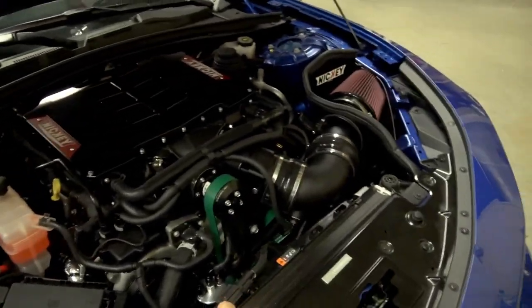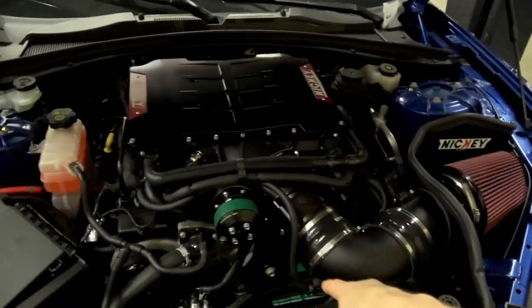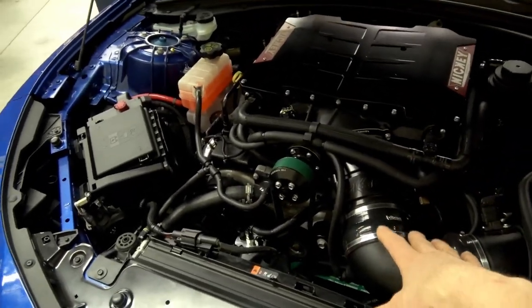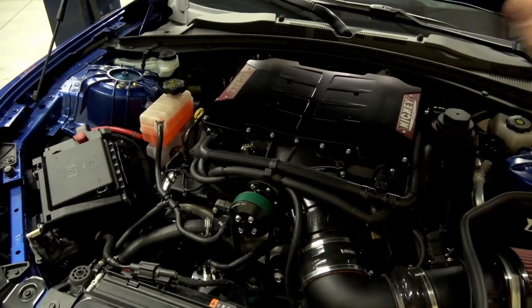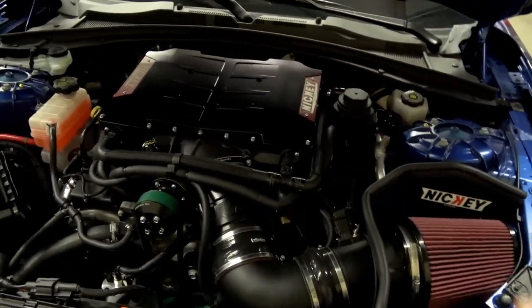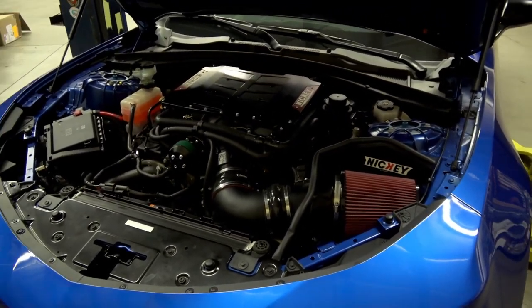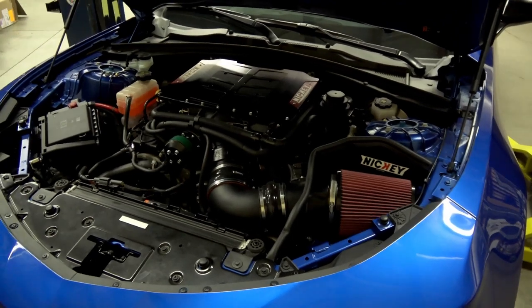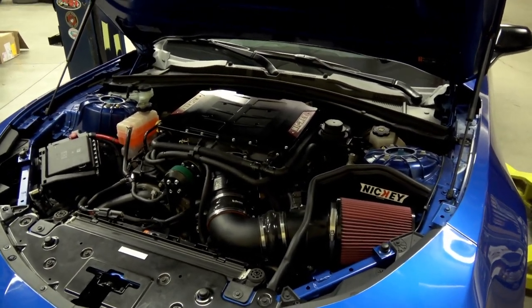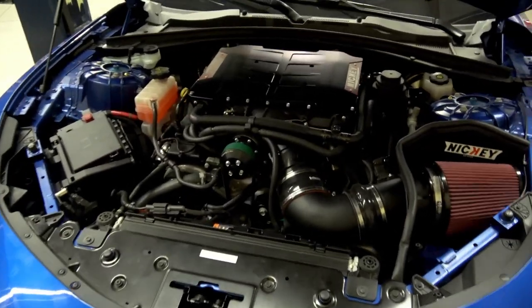We've got our Tracy Lewis catch can on it, an ATI balancer with an 8.2-inch lower and a 90mm upper that comes with the Magnuson. That seems to be our go-to for pump gas — this pulley combination is getting us 12 to 12.5 pounds of boost at the top end. That's about the limit. Maybe 13 pounds is the limit when you're just running straight 93 octane, because you have to start pulling so much timing out — it becomes a wash since you're adding a pound of boost but then pulling back the equivalent in timing.